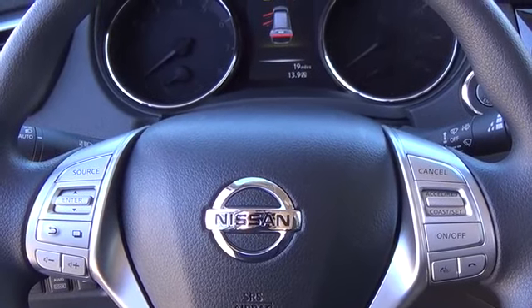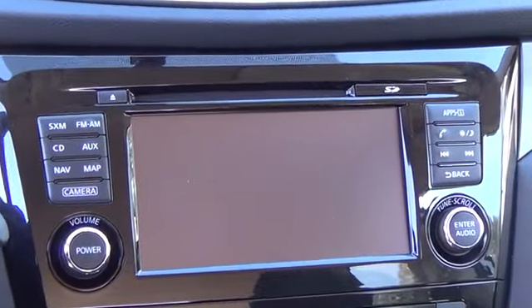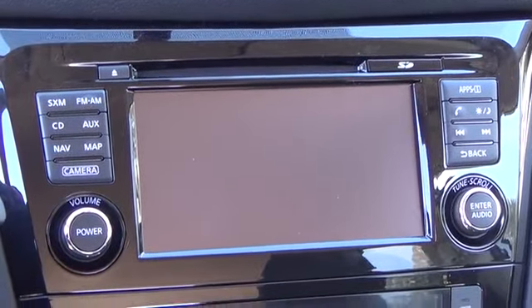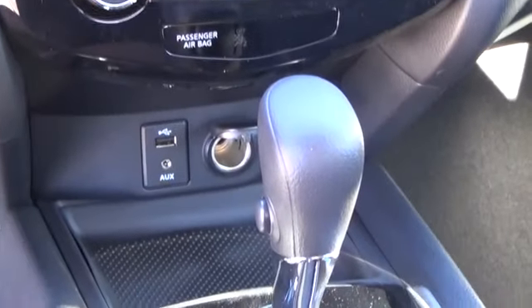Tall, short, long, wide, big — whatever it is, Rogue's 70 cubic feet of cargo space and versatile class-exclusive divide-and-hide cargo system can handle it. With the Nissan Rogue, you'll want to take the long road home.